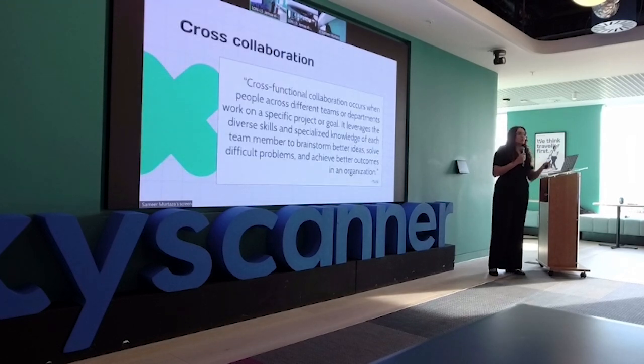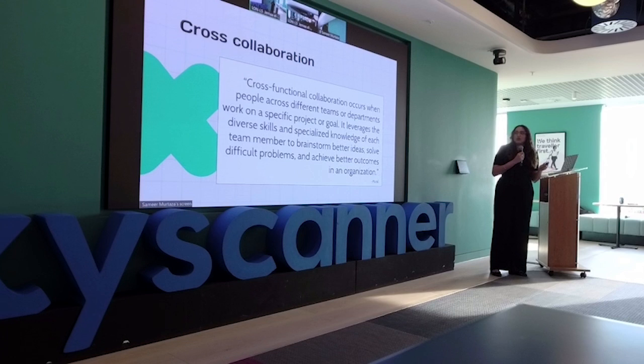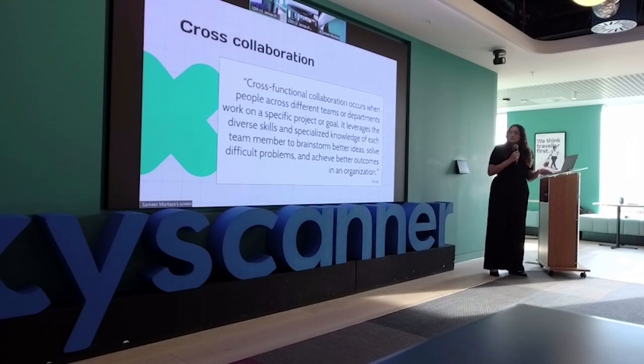I want to touch on the definition. I really like this one: working across different departments and teams on a specific goal or project, leveraging the different skill sets and knowledge that each team member has. You're able to brainstorm together and solve difficult problems and achieve better outcomes in an organization.